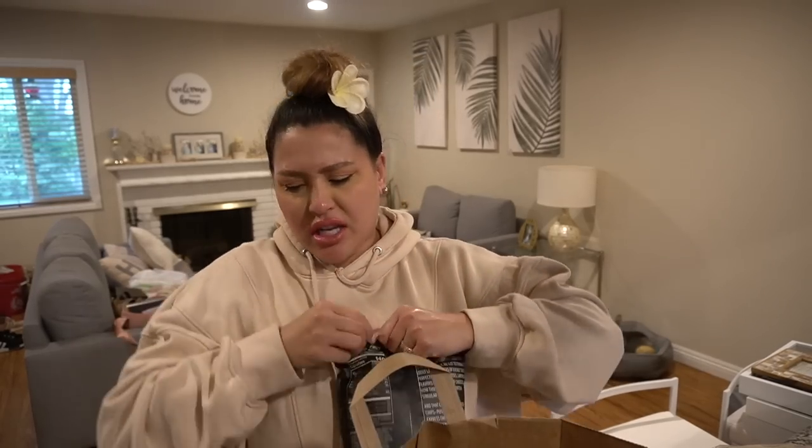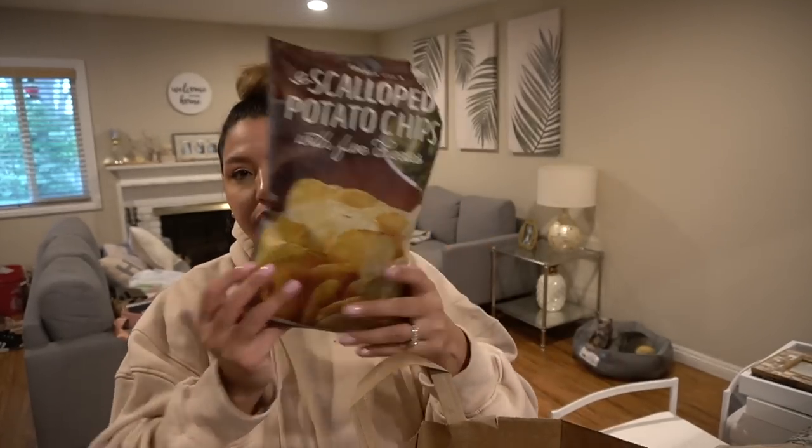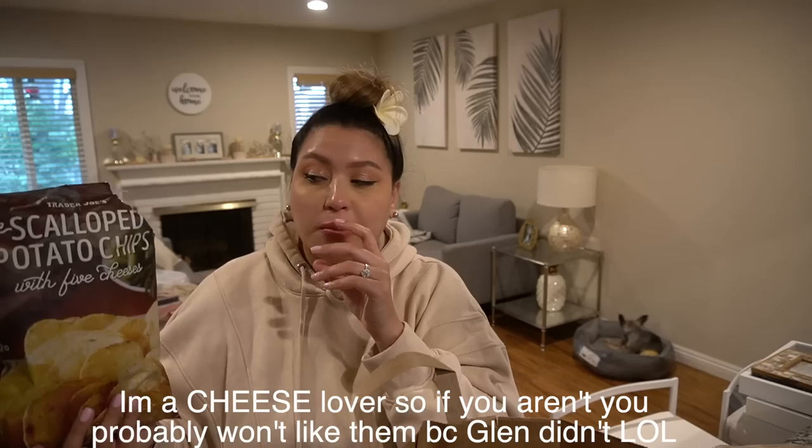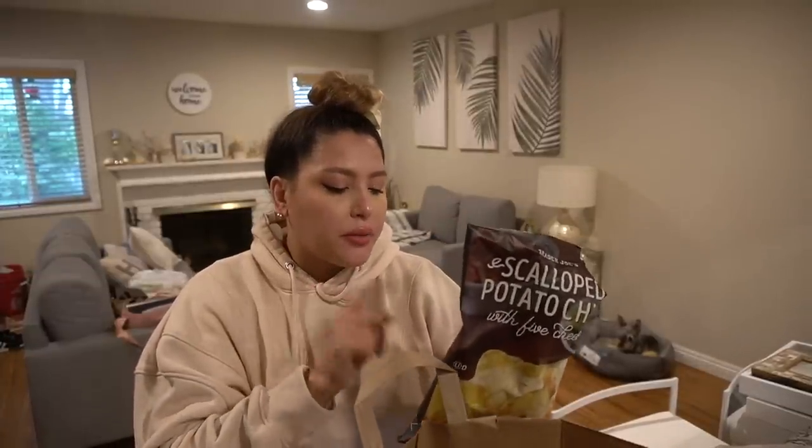We have the scalloped potato chips with five cheeses — let's try them. They smell a little funky, but they don't taste like feet. Not too cheesy and not too intense; I like it. I would buy these again. The cheeses are Parmesan, cheddar, Asiago, Romano, and provolone.